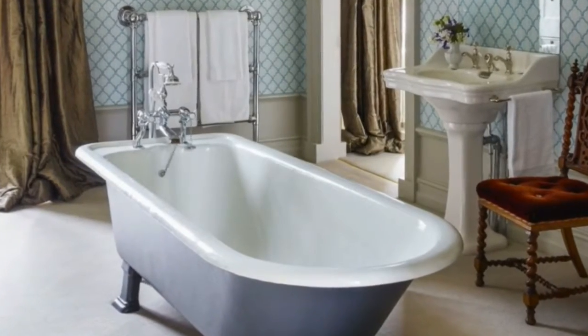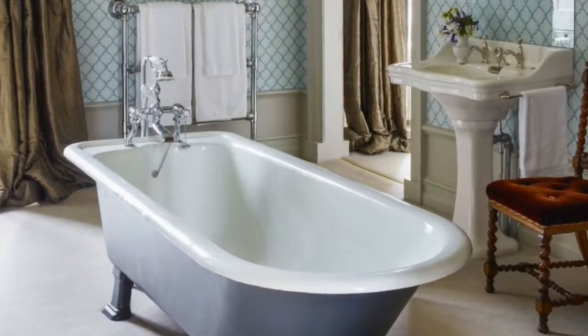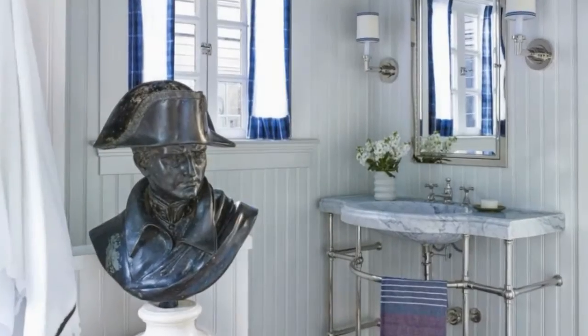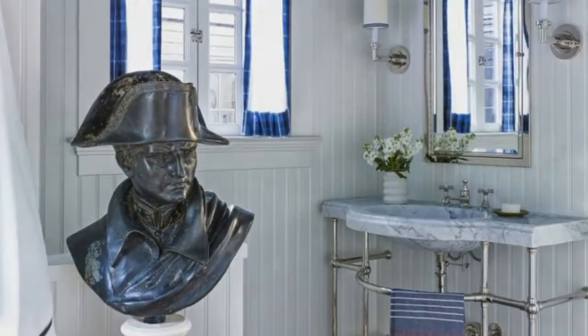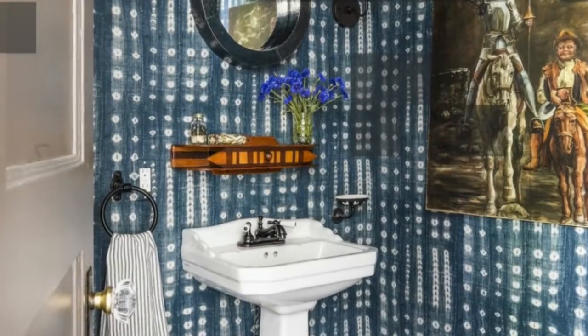Designer Bill Willis gave each of the six bathrooms at Dar es Sada, the guest house at legendary couturier Yves Saint Laurent's Marrakesh home, its own style by employing an array of shades, including these dreamy blues and greens.